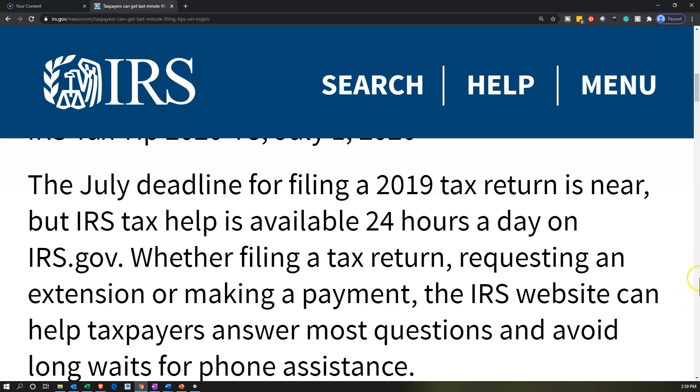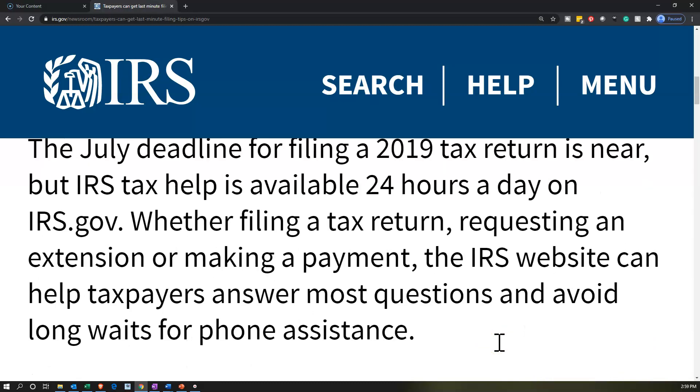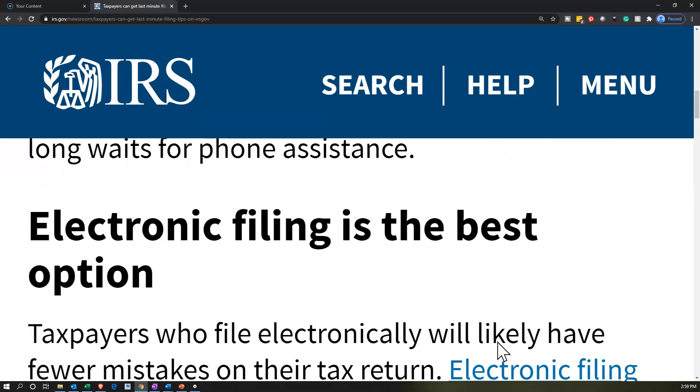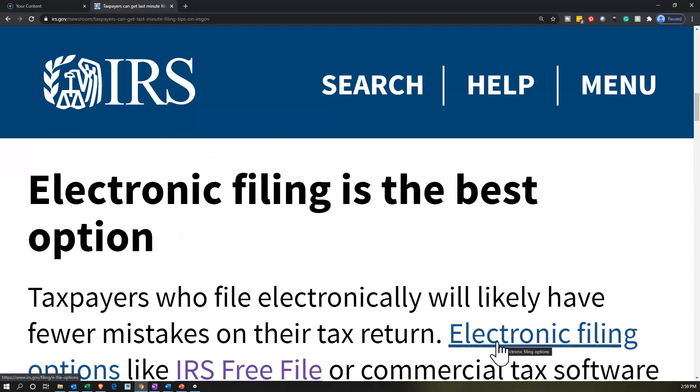If you need help for the 2019 tax filing, you can get help at the IRS website, irs.gov. Electronic filing is the best option. The IRS is pushing electronic filing and trying to have more options for that.